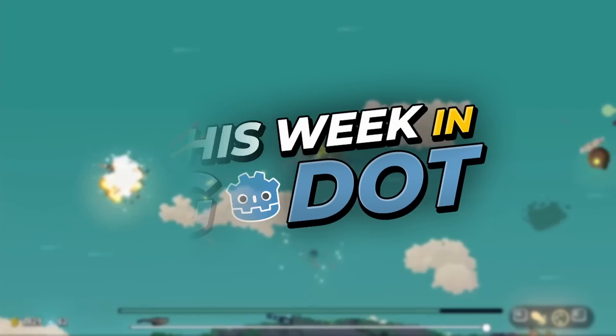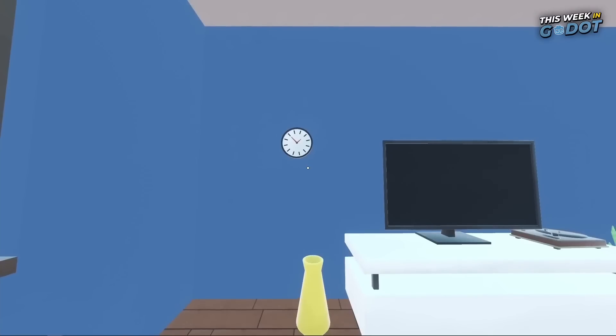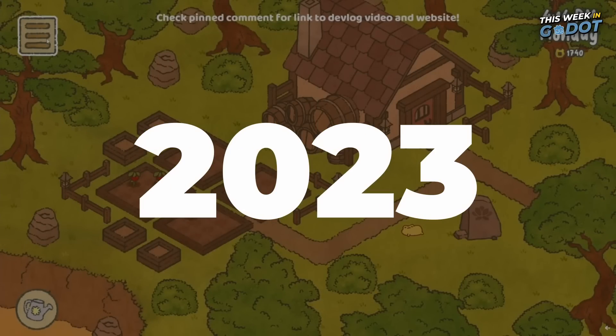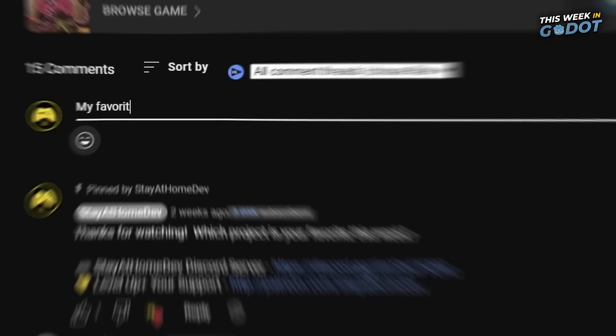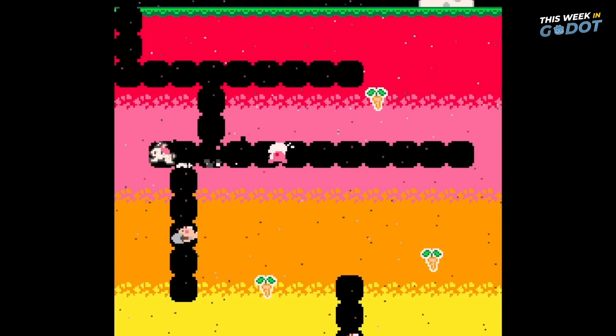Welcome to This Week in Gato, where we take a look at the interesting, the awesome, and the weird things being developed this week in the Gato engine. For 2023, we're taking the favorite project from each week and entering it into a tournament for the best Gato project of the year. So be sure to comment which number project was your favorite this week, and stay tuned to the end of the video to learn the winner of last week's vote.